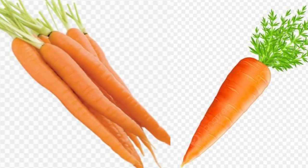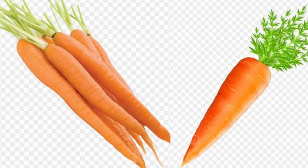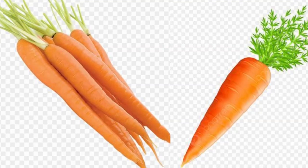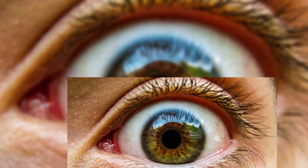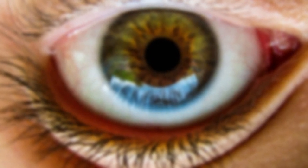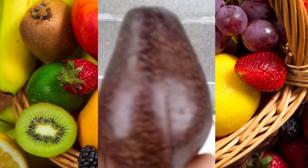Carrots: one cup of chopped carrots contains up to 2.4 grams of soluble fiber. They are packed with beta-carotene, some of which is converted into vitamin A. This vitamin supports your eyes and is particularly important for night vision.